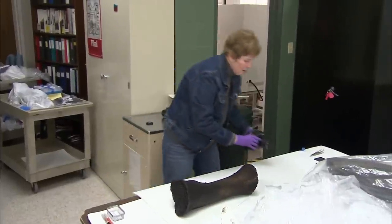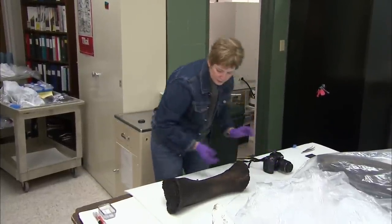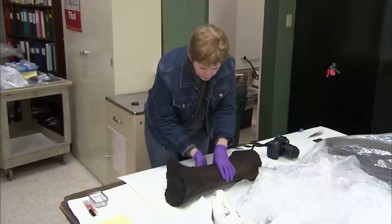Back at the lab, the fossils were unwrapped, photographed, and catalogued. Once they have been dried, the real studies will begin.